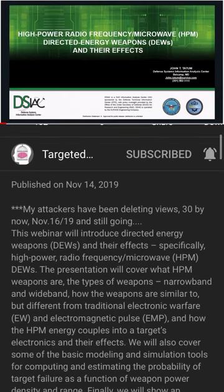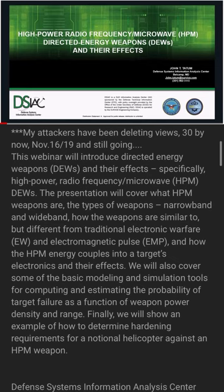Today, we're going to talk about one of the forms of directed energy weapons, namely the high power radio frequency slash microwave — HPM for short — although there are lots of different names, as I'll show in a moment, directed energy weapons and their effects.